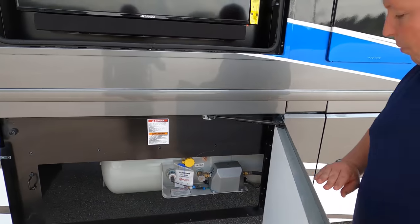I don't know the exact size of this propane tank, but don't worry — we'll have the propane tank sizes, lengths, widths, and everything about this motorhome down in the description below.